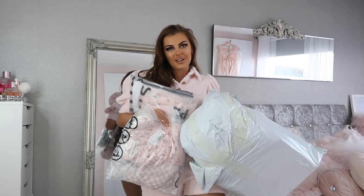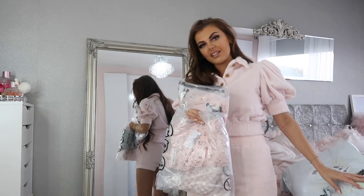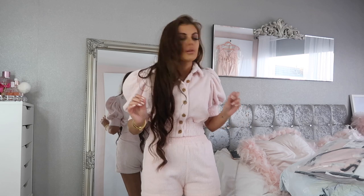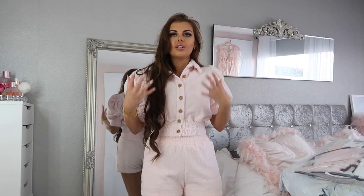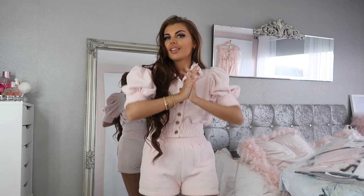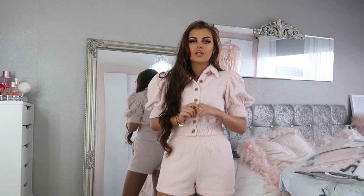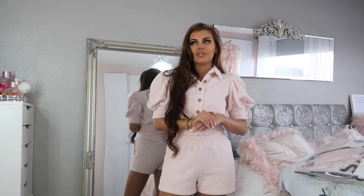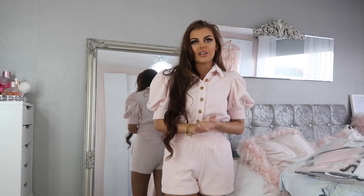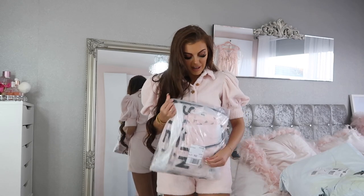I literally have bags and bags of clothes ready for this haul. I honestly have so much stuff to show you — I'm beyond excited. This is probably the biggest order I've ever done on Shein. I need new things for spring, new things for summer: dresses, shorts, all that type of thing. If you enjoy this video please give it a like and leave a comment if you want to see more fashion videos.